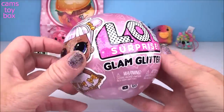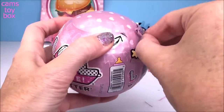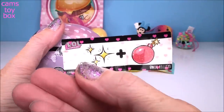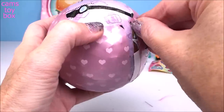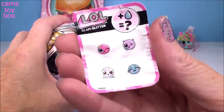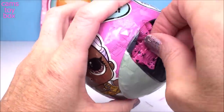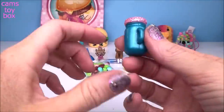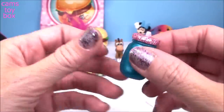It's time to open our LOL Surprise Glam Glitter Ball. We have seven different surprises to open in this series. First up is our secret message — we know this one, guys? It is Glitter Bomb! Next we have our collectible sticker that tells us what activity our doll might or might not do. Here's our first blind bag — very, very pretty, blue with a glittery pink top. I like how the bottle is like a shiny metallic too — really, really pretty.